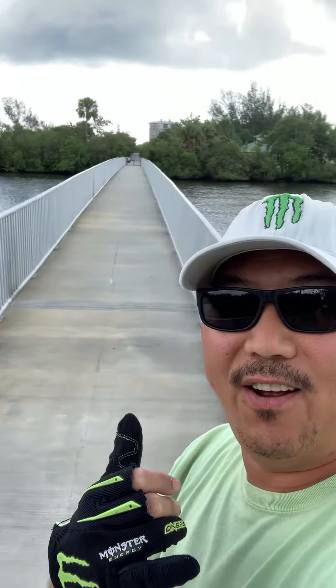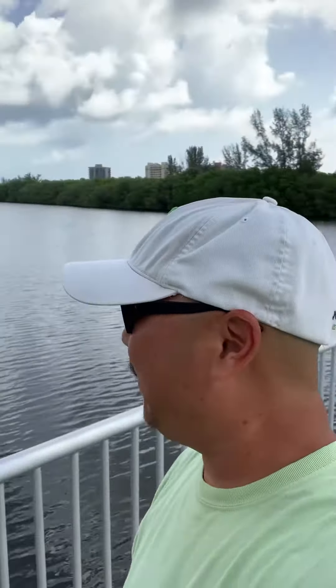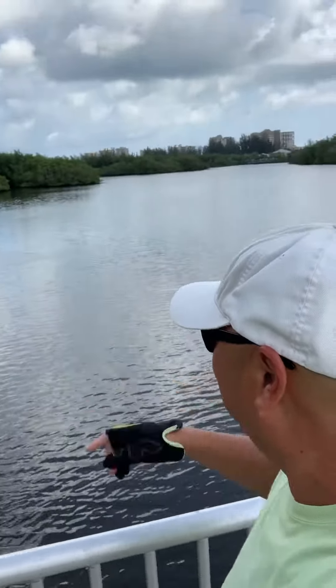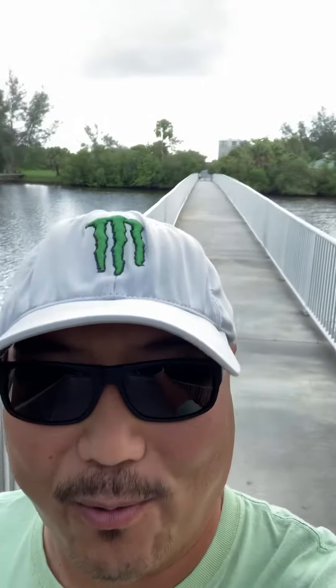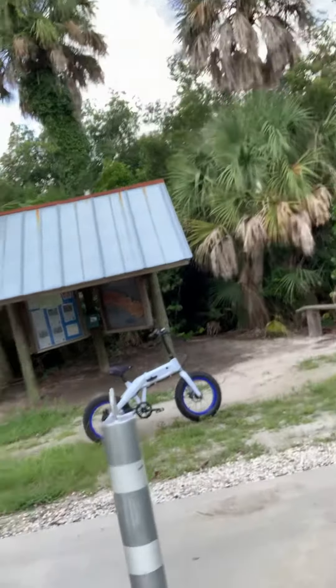What's up everybody? Today's adventure starts on a bridge in Fort Pierce where I saw a big fish jump over here. This is called Jack Island. To get to Jack Island you have to have a bike or walk across this really long bridge, and then you're on the island like this.